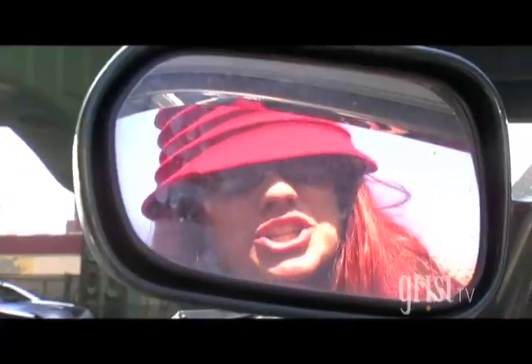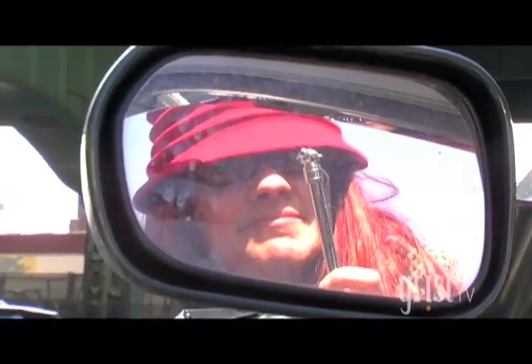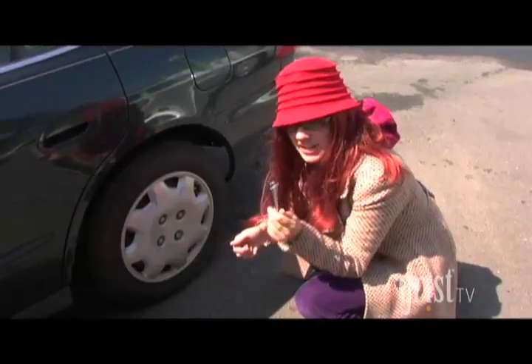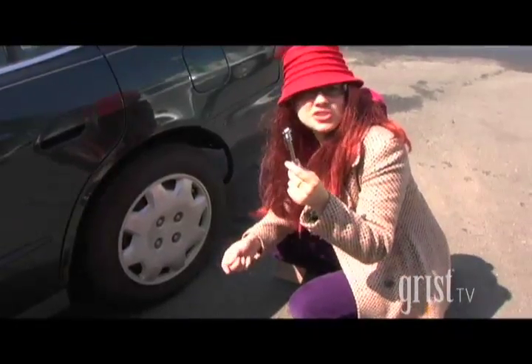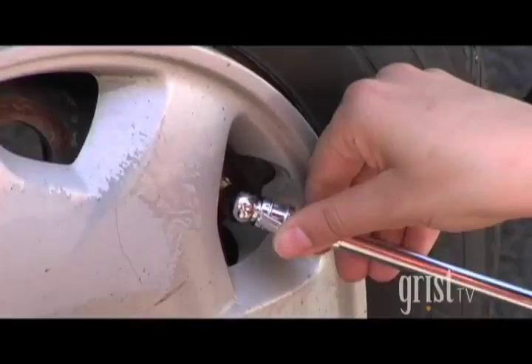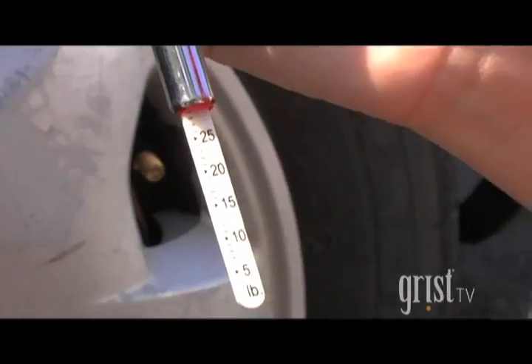Now we're going to check the tires and make sure they're at 30 psi. First you unscrew the valve stem cap. Then you take a tire pressure gauge like this one, or you can use a digital one. Some air compressors actually have tire pressure gauges on them. And you just test the pressure — look at that!